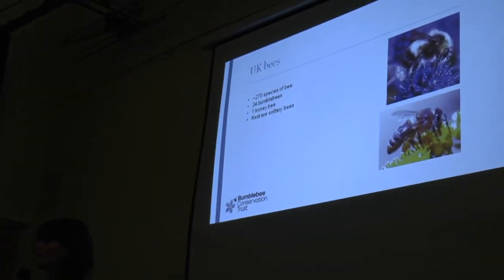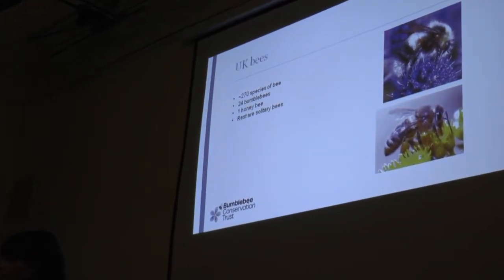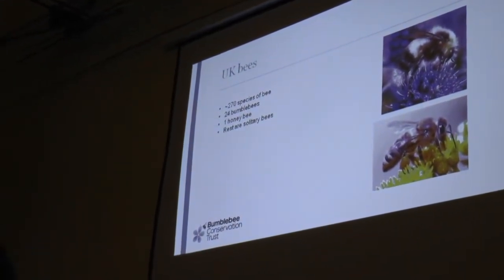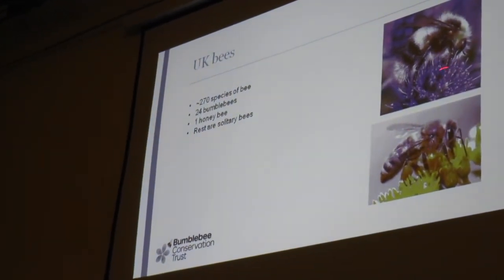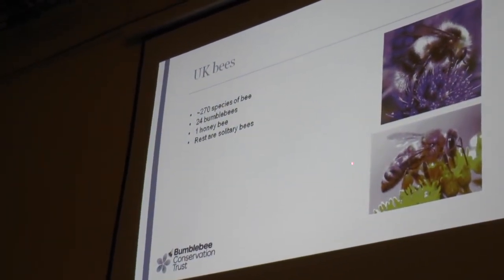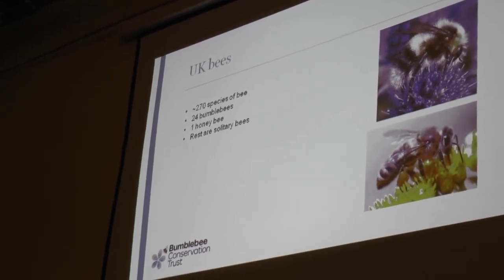So let's talk about UK bees. We've got about 270 species of bee. Quite often people think there's just one kind of bee, but that's not the case — we've actually got a huge variety in the UK. So 24 of those are bumblebees, and one of those is the honeybee. You can see there are some anatomical differences between them once you get up close and personal.